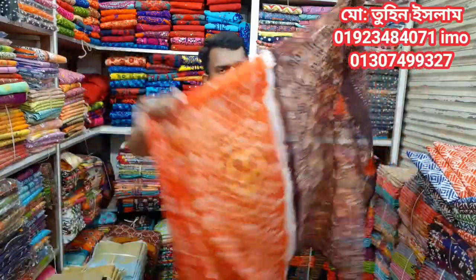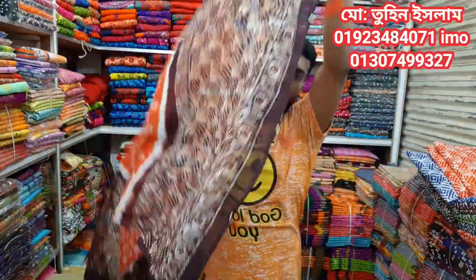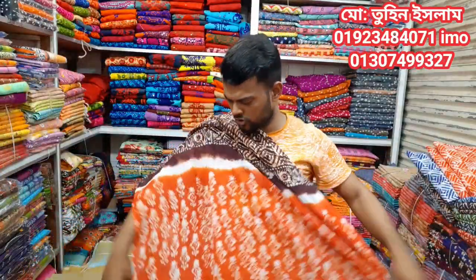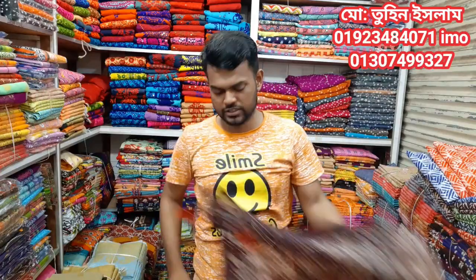Now we have a new collection. You can see the collection and subscribe to the collection.